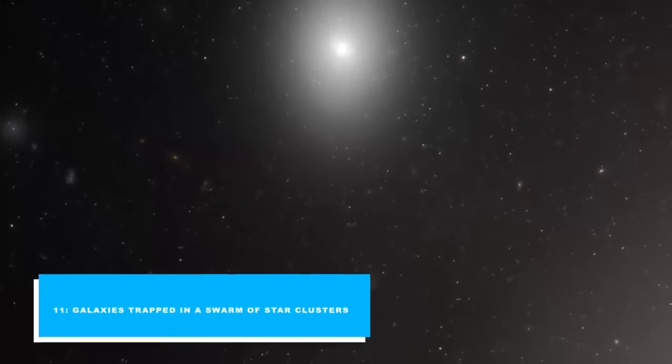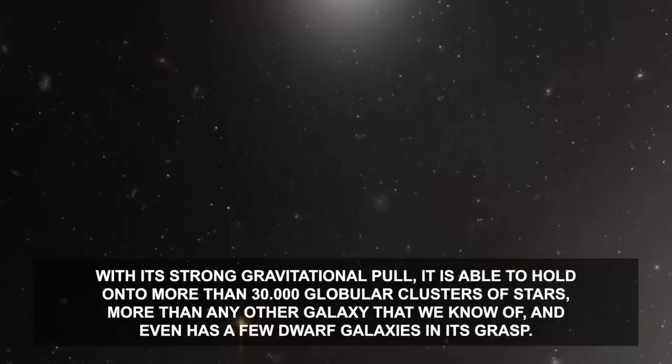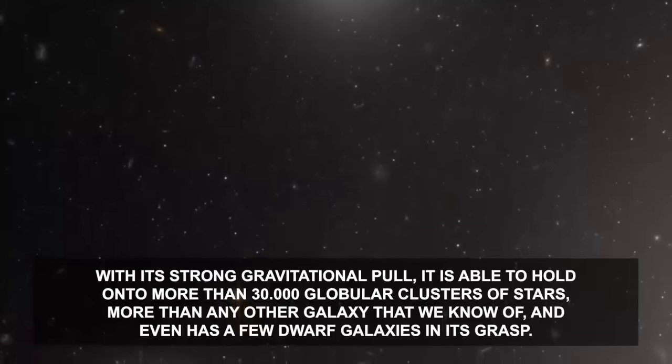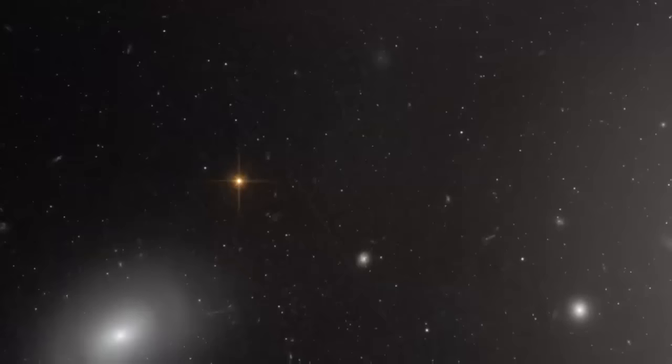Number 11: Galaxies Trapped in a Swarm of Star Clusters. In the center of a rich cluster of galaxies located in the direction of the constellation of Coma Berenices, lies a galaxy surrounded by a swarm of star clusters. NGC 4874 is a giant elliptical galaxy, about 10 times larger than the Milky Way, at the center of the Coma Galaxy Cluster. With its strong gravitational pull, it is able to hold on to more than 30,000 globular clusters of stars — more than any other galaxy we know of — and even has a few dwarf galaxies in its grasp. NGC 4874 is the brightest object, located to the right of the frame and seen as a bright star-like core surrounded by a hazy halo. A few of the other galaxies of the cluster are also visible, looking like flying saucers dancing around NGC 4874.